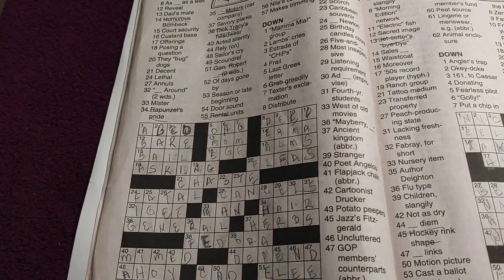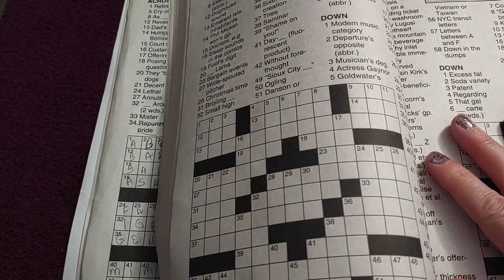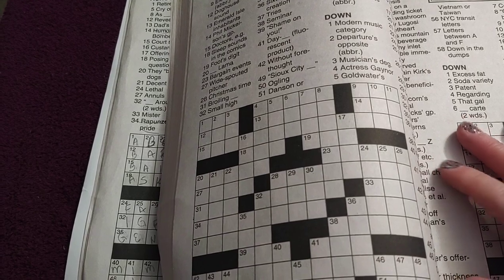So there you go — that's what I wanted to share with you: my love of crosswords. God bless. We'll see you in the next video. And remember, big or small, you too can be a backyard farm.